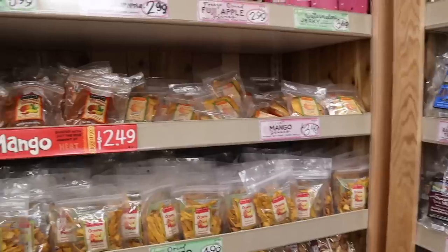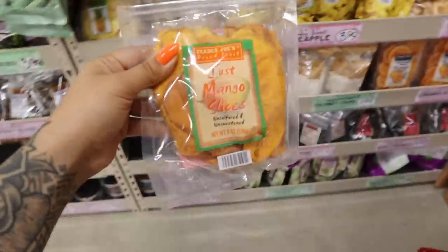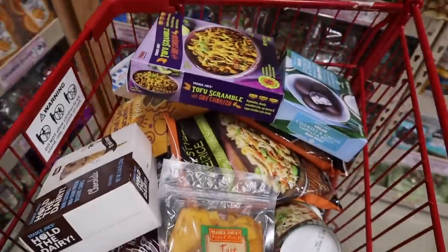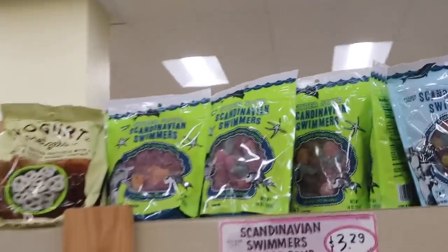Getting a little full over here. Roberto special requested some mango, and also he requested gummies, and I can't find the gummies. I've walked through the whole store at this point, but we'll walk through it again. I found them — these Scandinavian swimmers.